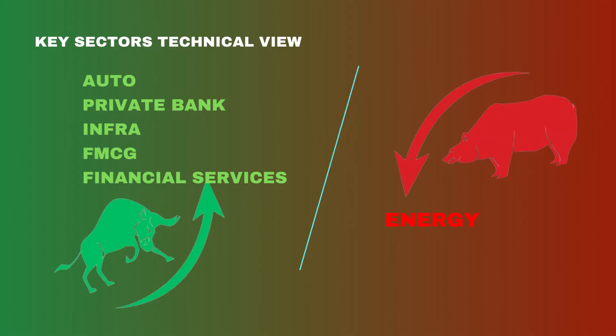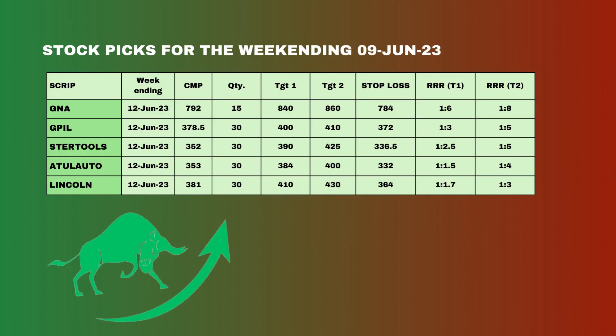On the sectors, auto, private bank, infrastructure, and FMCG as well as financial services continue to look bullish on the weekly chart, while energy continues to look bearish.